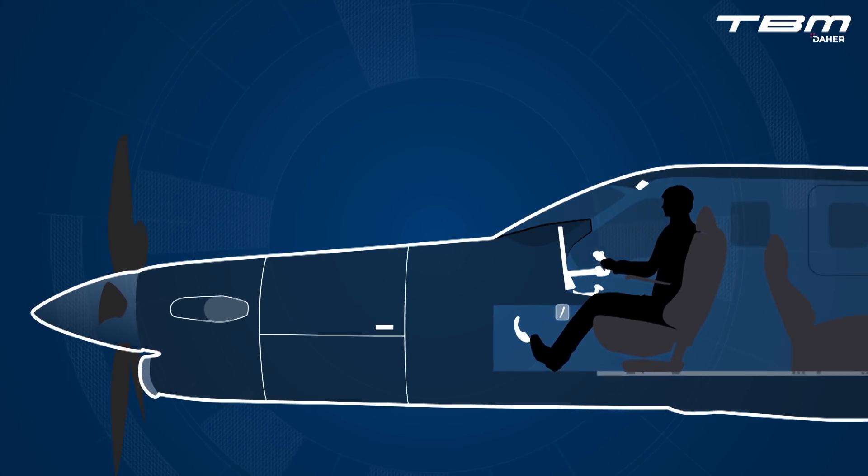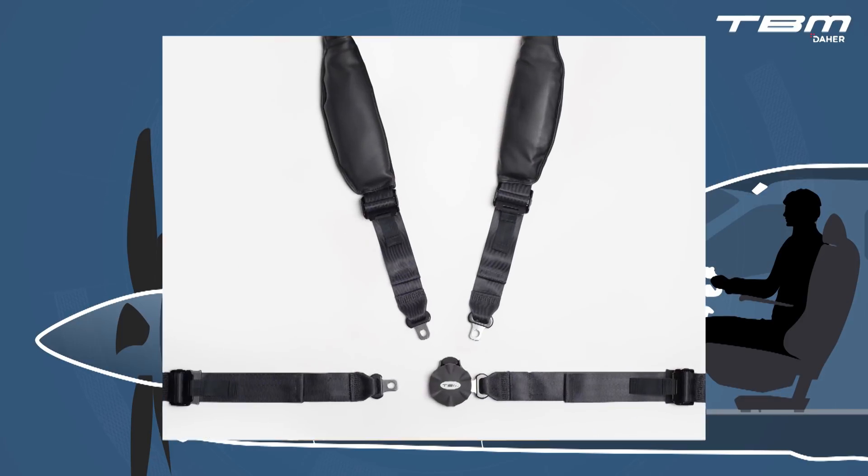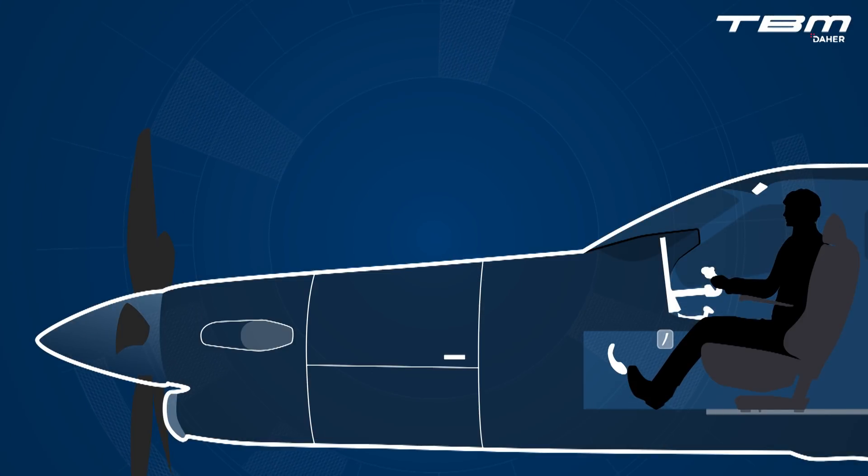Since production of the TBM-700C began, the pilot and forward passenger seats have been equipped with a four-point restraint system. The longest flow checks performed by a pilot are within the pre-flight inspection. Let's revisit a few fundamental yet often neglected tasks within the internal inspection, which include setting the seat position, positioning the rudder pedals, and setting the safety belt and shoulder harness.